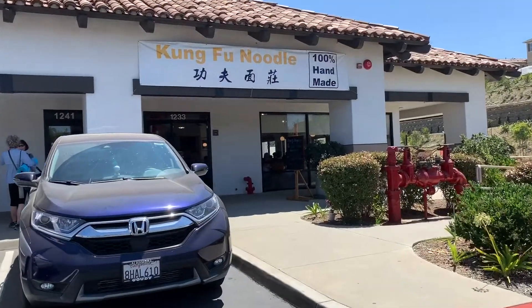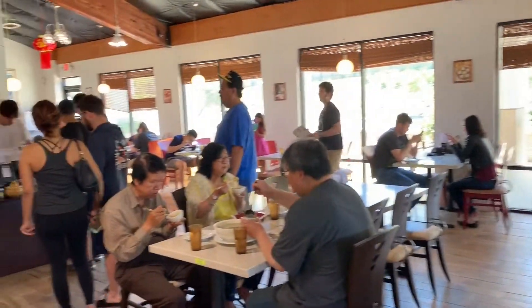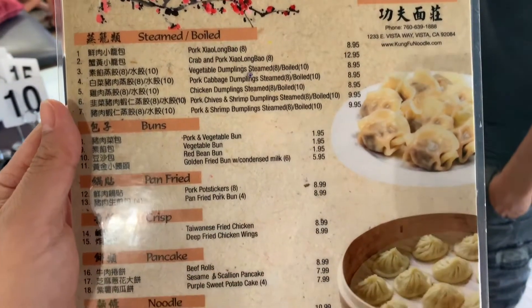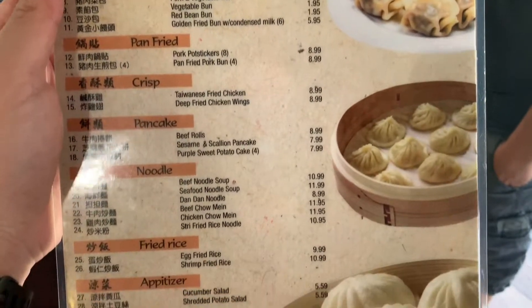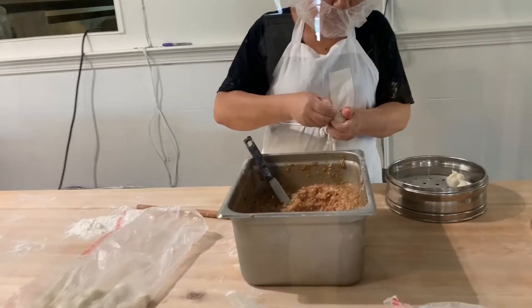We're here at the Kung Fu Noodle House in Vista, newly remodeled and open. They're known for their handmade noodles. We ordered a lot of their flour-made food — all handmade. They have char siu bao and a lot of rice noodle type dishes, so we'll check it out.